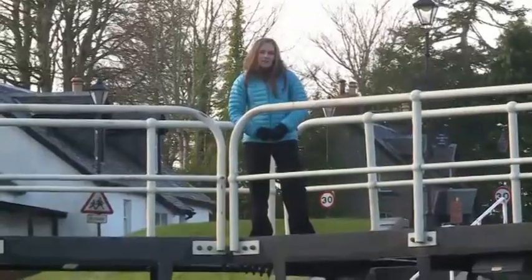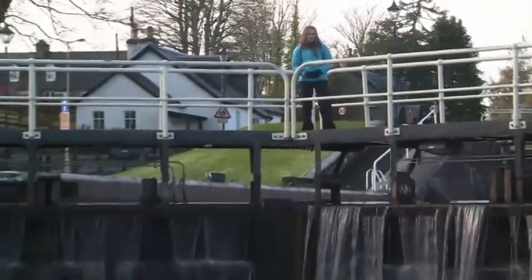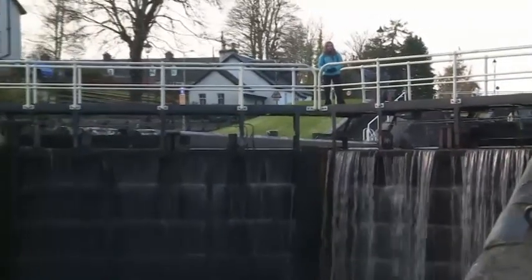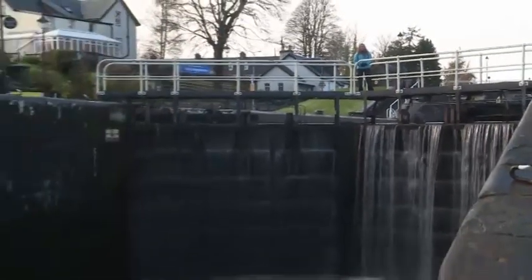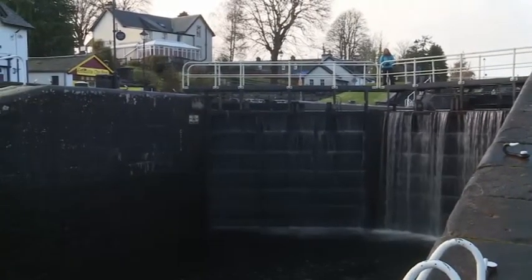There are around five of these locks within the Fort Augustus flight and each one has around one and a half million litres of water in it. It should take the marines around an hour to get from the bottom to the top, where they can carry on to their next location.